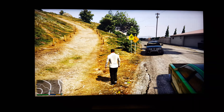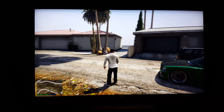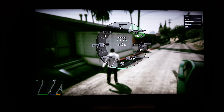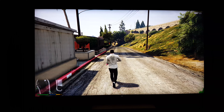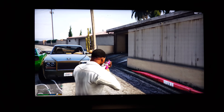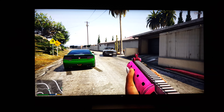I haven't played this game in a while. Let's go back to first person.